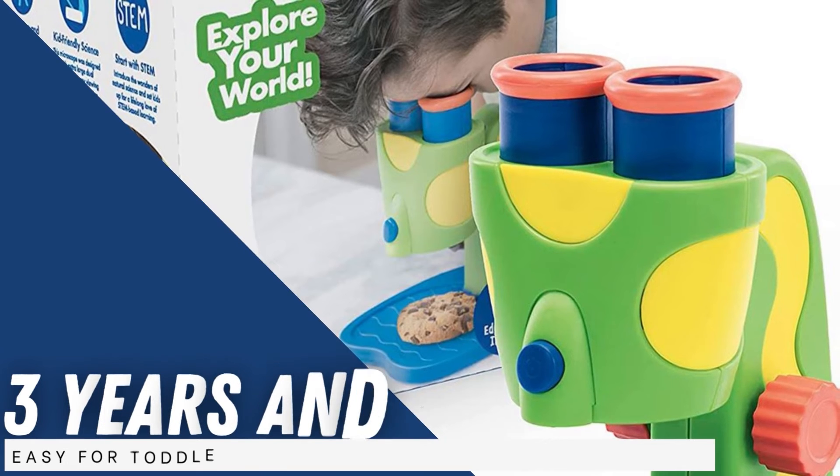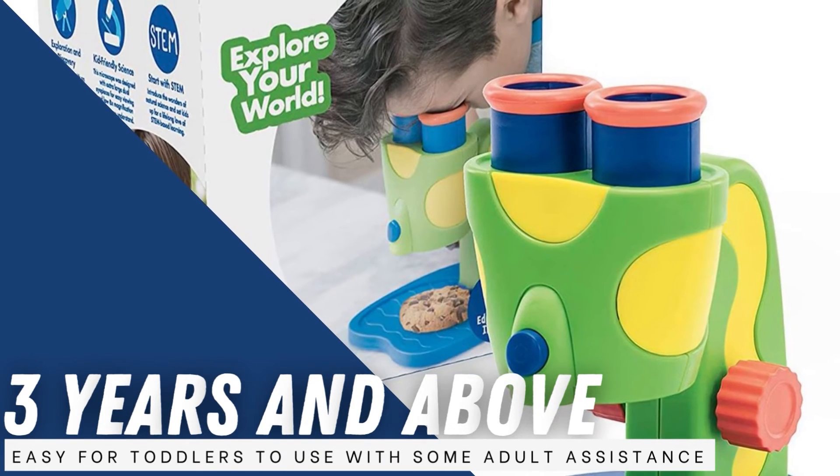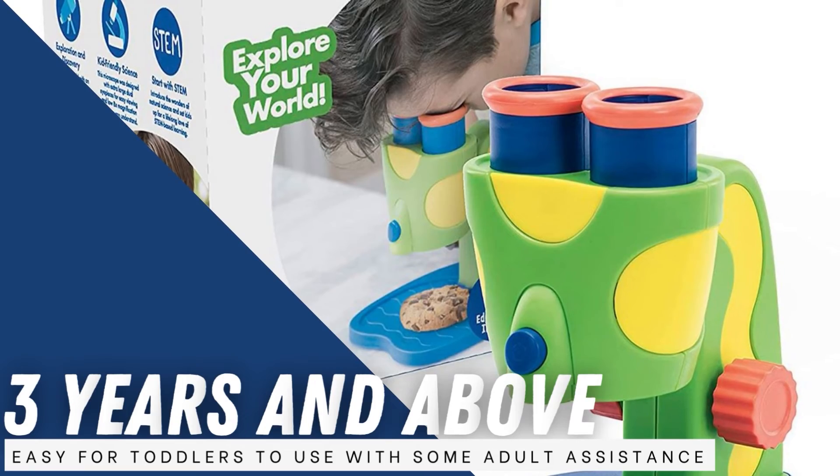Included is a guide and activity book that'll stimulate activities. It's listed for three years and above, but it's easy for toddlers to use with some adult assistance.